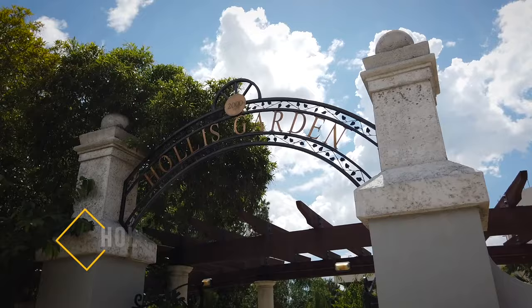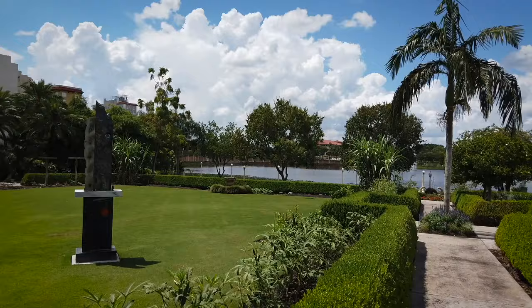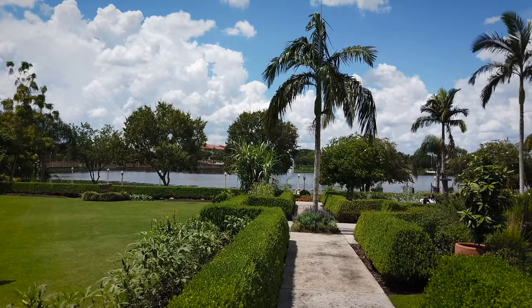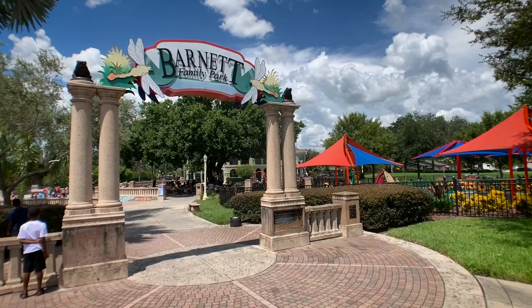On the south side of Lake Mirror is number seven on the list: Hollis Garden. With its neoclassical elements, this well-manicured garden is a fun little slice of heaven to explore. The day we visited there were a couple of photo shoots taking place, but it didn't interfere with our ability to enjoy the scenery. Next door is the Barnett Family Park, a great place to kill a few hours with the little ones.